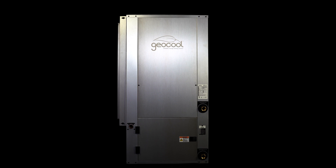Best of all, GeoCool is made in the United States. Click the link in the description to learn more about the GeoCool geothermal heat pump.